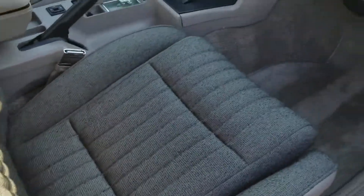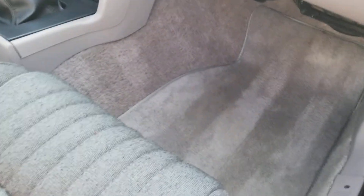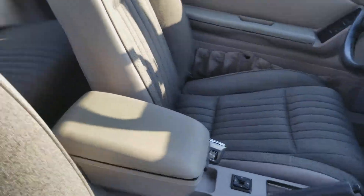The interior is in extremely good condition — really, really good shape.